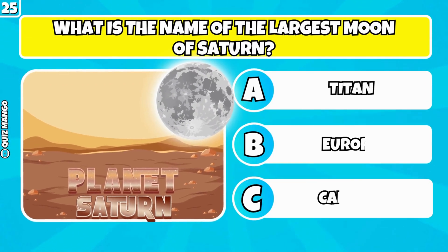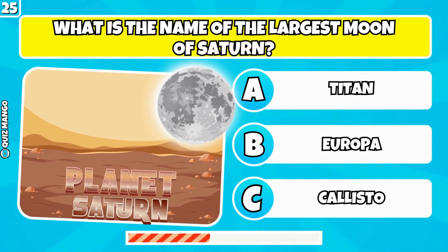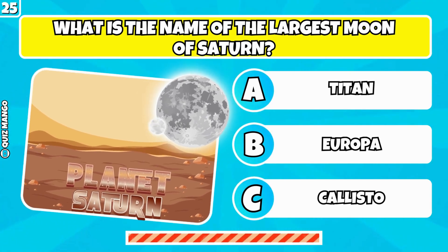What is the name of the largest moon of Saturn? It's Titan.